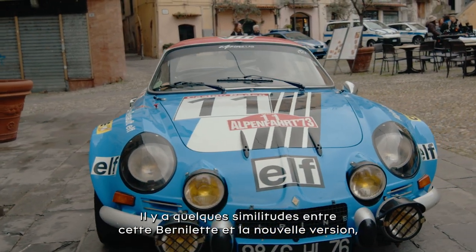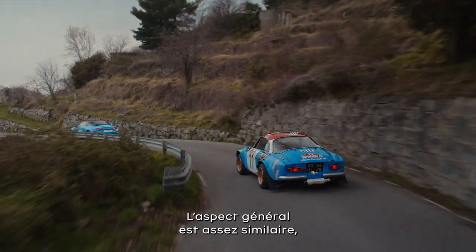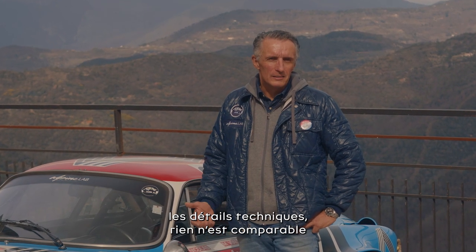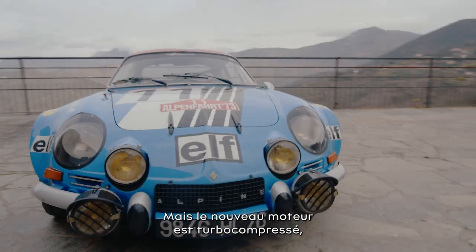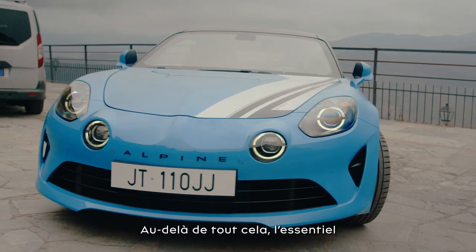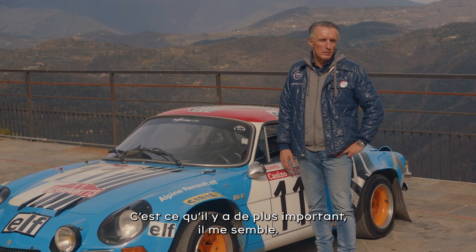There are some similarities between both cars, but there is a gap of more than 50 years. The appearance is quite similar — the colors and the stickers maybe — but in detail the technical details are nothing to compare, I think. The only thing they have in common is a four-cylinder engine, but the new one has a turbocharged engine while this is a naturally aspirated engine. The main thing I believe is that they have the same DNA — this is the most important thing for me.